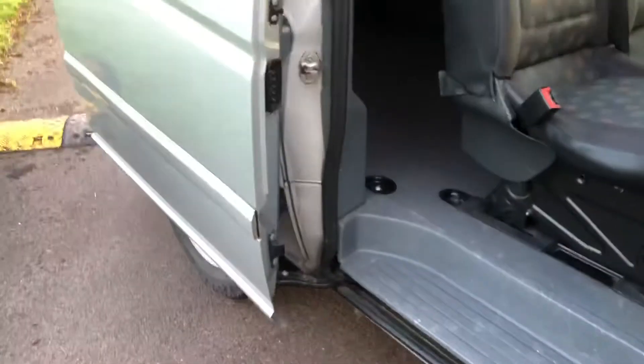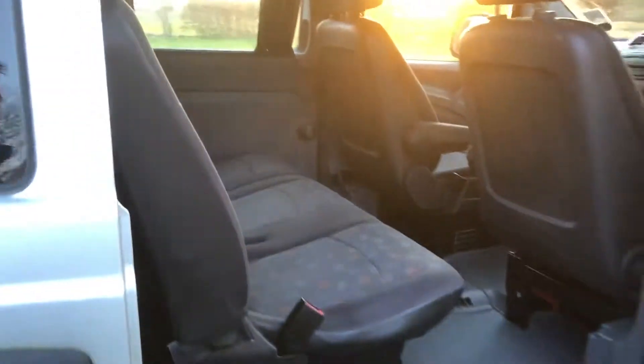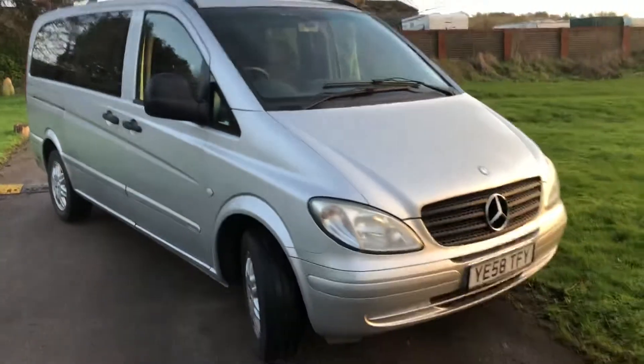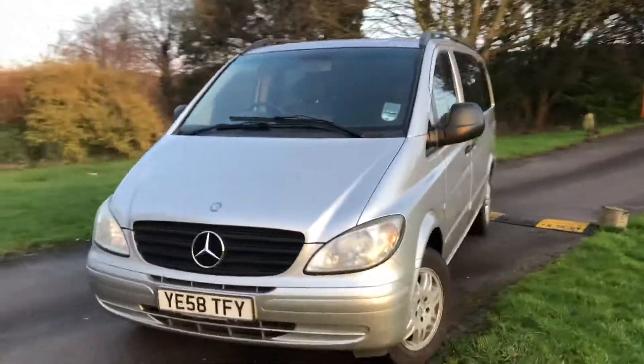In lovely condition. It's been used as a private vehicle — the guys used it and went away and stayed in it as well. It's a 111 CDI, six-speed manual, 150,000 miles. It starts and drives very well.